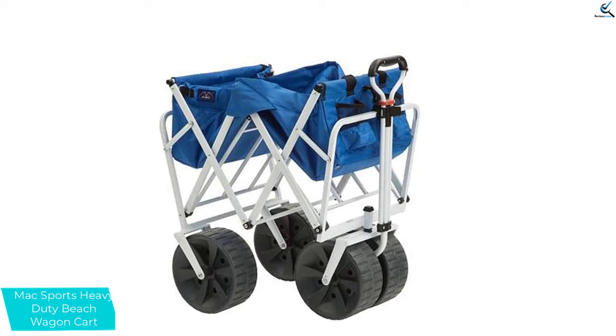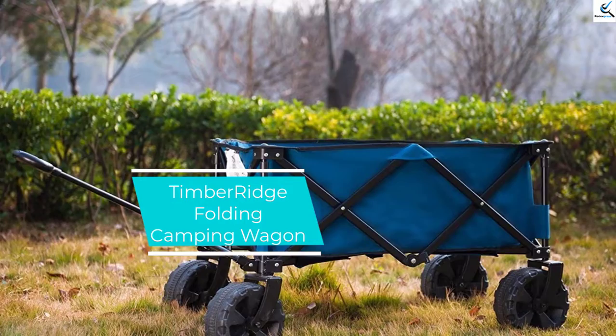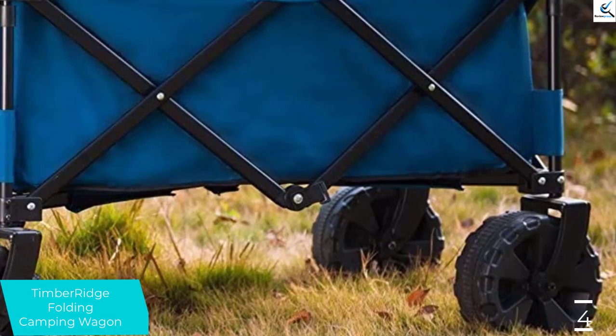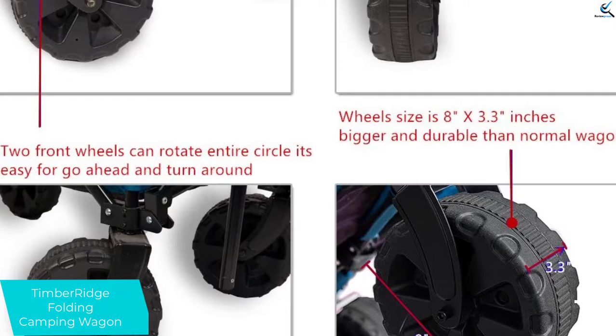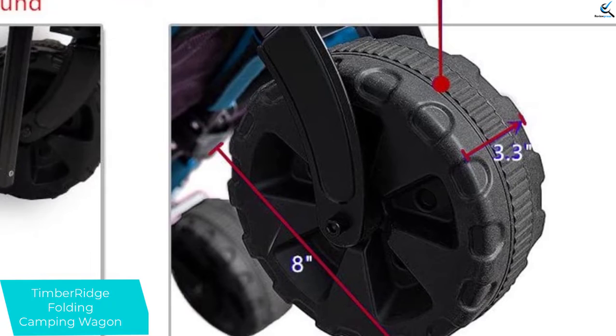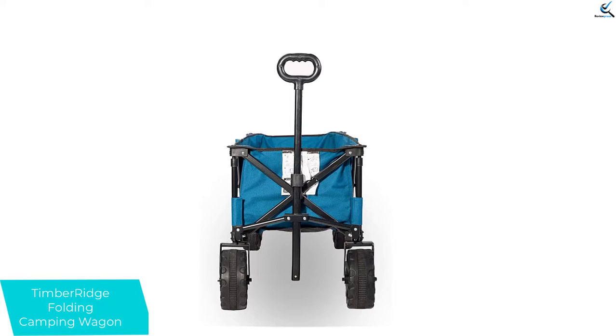Moving on at number 4, we have the Timber Ridge Folding Camping Wagon. This wagon is a perfect utility cart for garden, beach, and shopping. It's a must-have when you go camping, go to the beach or garden, or just need to move things. It contains four large oversized wheels that make this wagon more stable on most terrains. It opens and folds up in seconds — quick and easy. With a sturdy construction and durable 600D polyester, it supports up to 150 pounds weight capacity. It's enough to carry a lot of daily items and won't take up too much space when folded up.